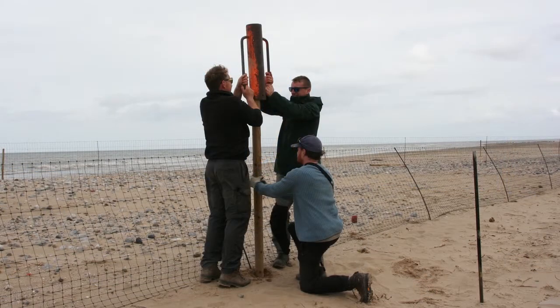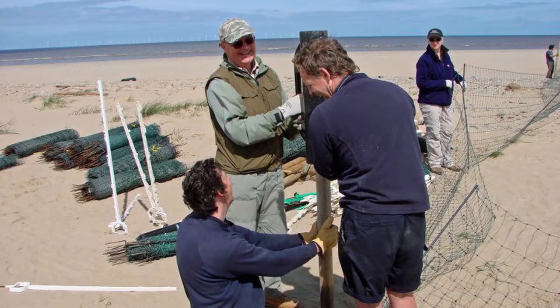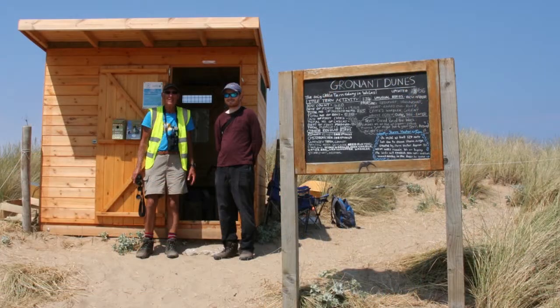The fencing is put up by volunteers — we rely heavily on volunteers. The first day we had 25 volunteers putting in posts which are eight foot tall and wiring the top of the electric fencing. We've also put up a hide and a visitor centre, and all of this has to come down at the end of the season.